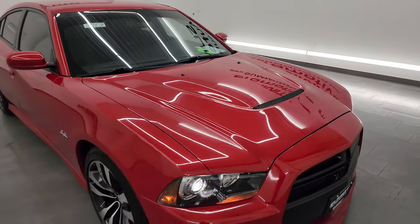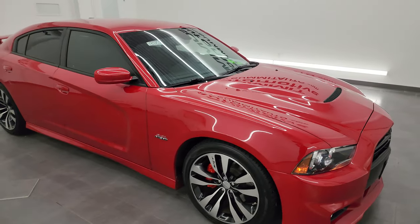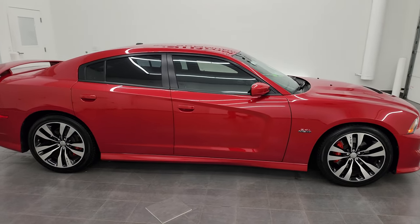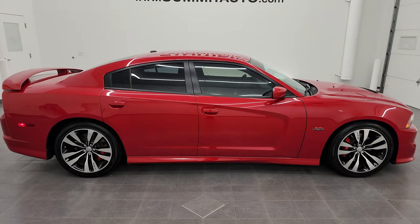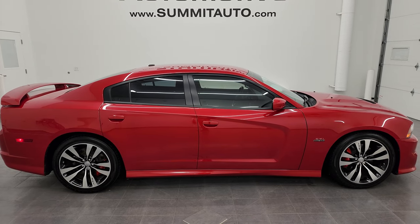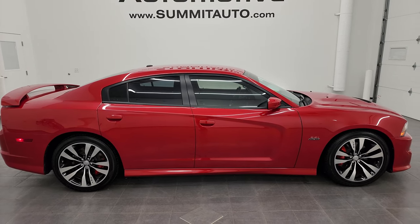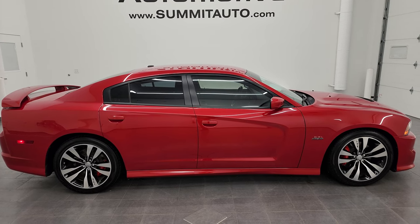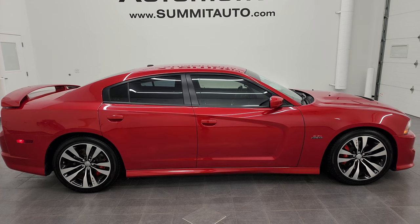I would highly recommend this car from a quality and condition standpoint. To see more pictures of this car or one of our other 550 new and used cars — trucks, SUVs, minivans, Wranglers, Challengers, Chargers, Mustangs, GT500s, Camaros, Corvettes, you name it — go to summitauto.com for full pictures and descriptions of every single vehicle.